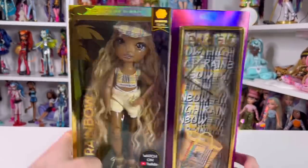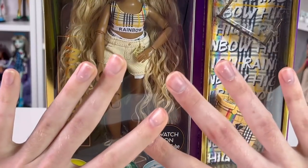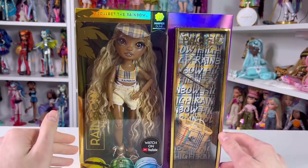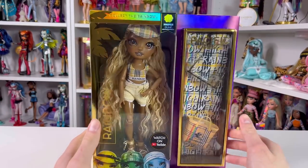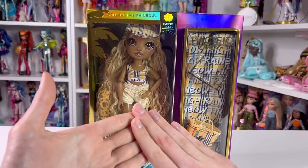Hey guys, welcome back to my channel! Today I'm super excited because I'm checking out Miss Harper Dune from the Pacific Coast doll collection coming out today. I want to give a huge shout out to MJ for actually sending me Miss Harper Dune. Look at her — she's a queen, she's serving Nikki realness.